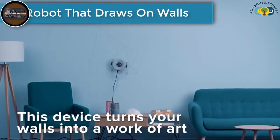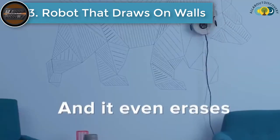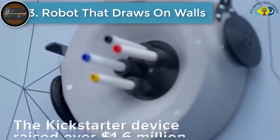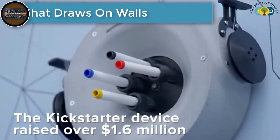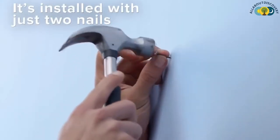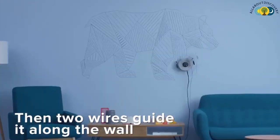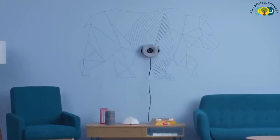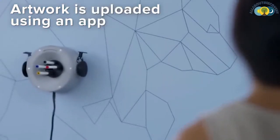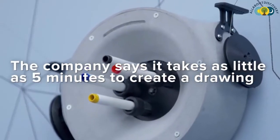Number 3 is the Robot That Draws On Walls. Scribett is a drawing robot that can turn your walls into a work of art. The little bot raised over $1.6 million on Kickstarter, crushing the company's $50,000 goal in just 2 hours. Scribett uses 4 erasable markers to draw images up to 6.5 feet by 6.5 feet on your wall. Images are uploaded from a user's phone to the robot and it automatically starts drawing. It's held to the wall with just 2 nails and guide wires that move it along the wall.